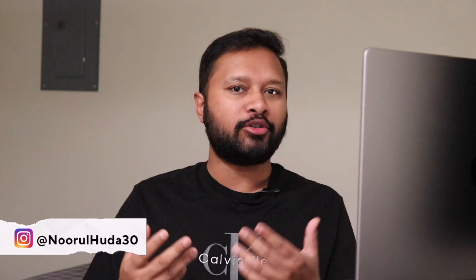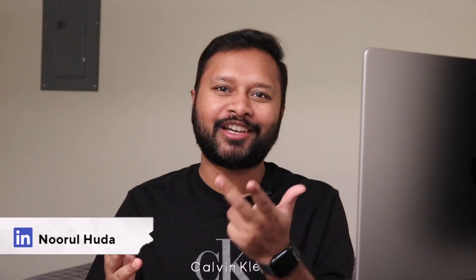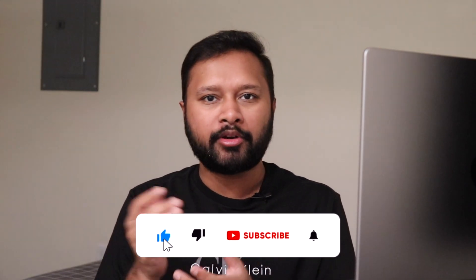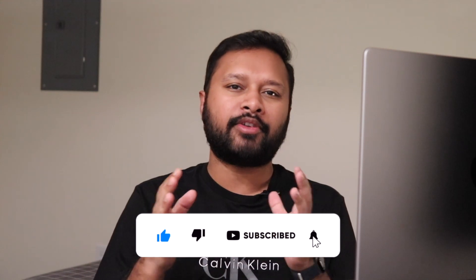Hello everyone and welcome to the channel. We are very excited to announce our upcoming batches for CSIR December 2025 exam and GATE 2026 exam. These are going to be our epsilon batches. Till now we have been continuing the series of alpha, beta, gamma, delta batches — the next is going to be epsilon batch.